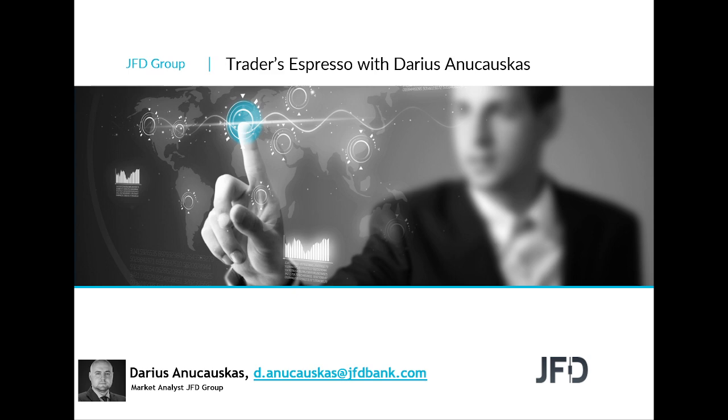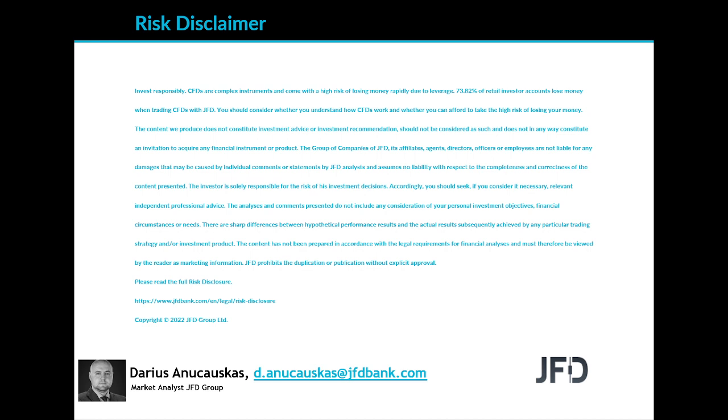Before we do that, as always, let's quickly read through our risk disclaimer. The content we produce does not constitute investment advice or investment recommendation, should not be considered as such, and is not in any way an invitation to acquire any financial instrument or product. I'll give you a few seconds to read the rest and we can continue.